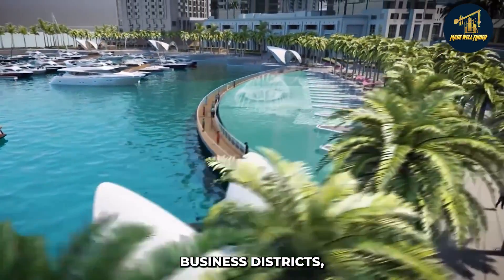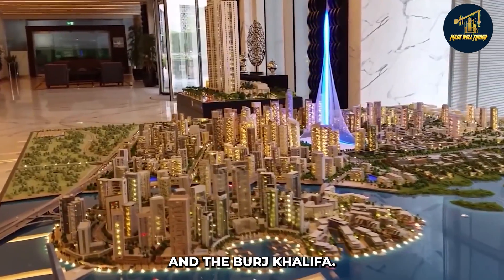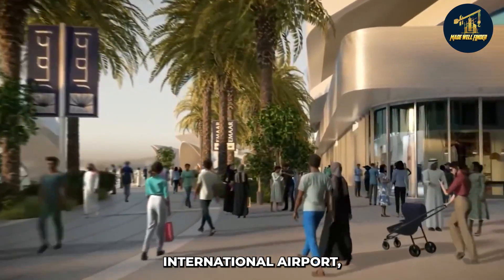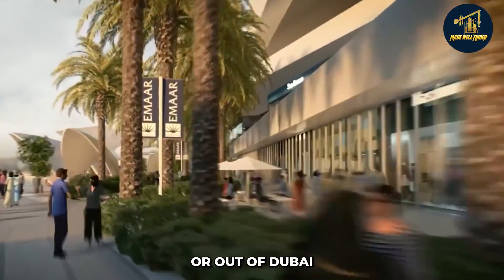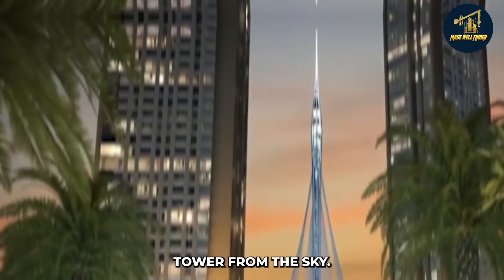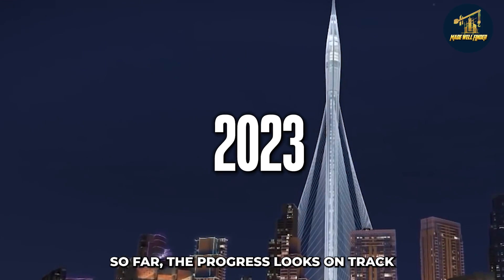The tower is also near Dubai's business districts, including the Dubai International Financial Centre and the Burj Khalifa. Additionally, the tower is close to Dubai International Airport, so anyone flying in or out of Dubai can easily see the Dubai Creek Tower from the sky.